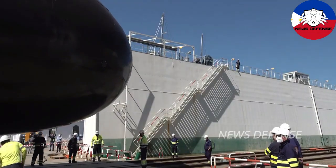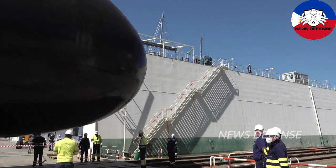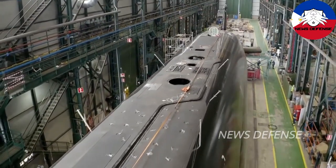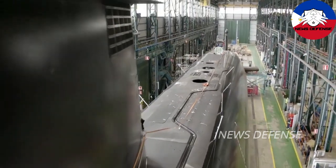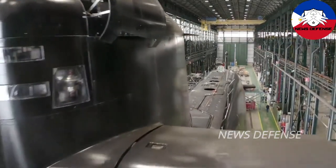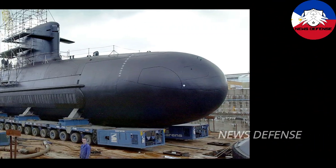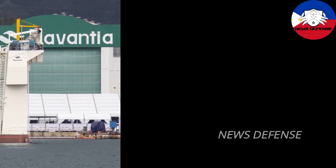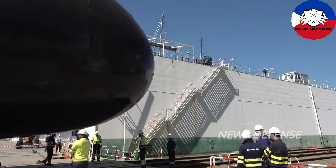Hanwa Ocean's package mirrors that of Naval Group, offering design and construction of a new submarine base plus training facility in Subic, training the Philippine Navy crew with the ROKN's submarine command, tech transfer for localized repair, and a sovereign guarantee loan from the South Korean government. Hanwa's ace, however, is the South Korean government's commitment to transfer a Changbogo class submarine to the Philippine Navy before the PN even receives its first new submarine, allowing the PN's submarine force to start training and gain experience while new subs are being built. With this arrangement, the Philippine Navy may end up with three submarines at the end of the program instead of just two.